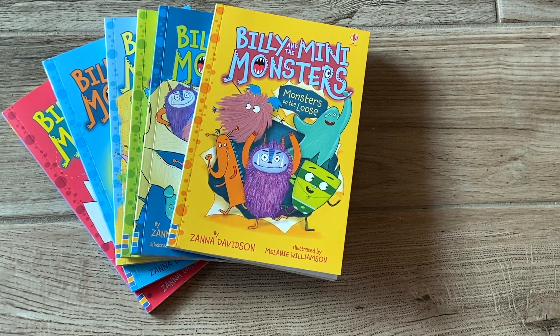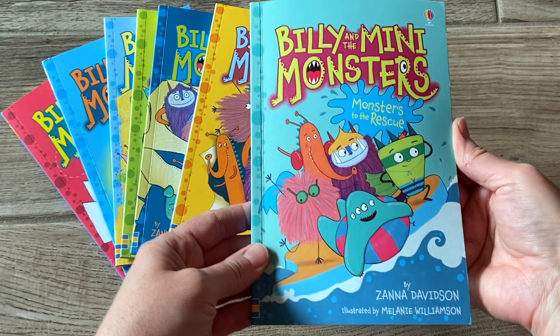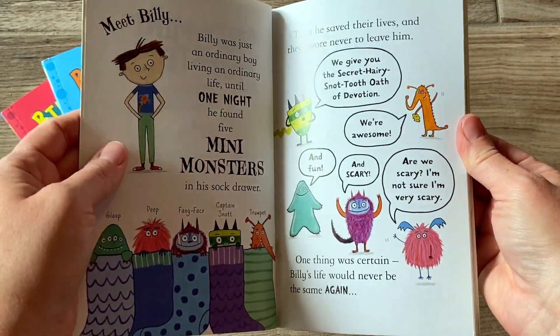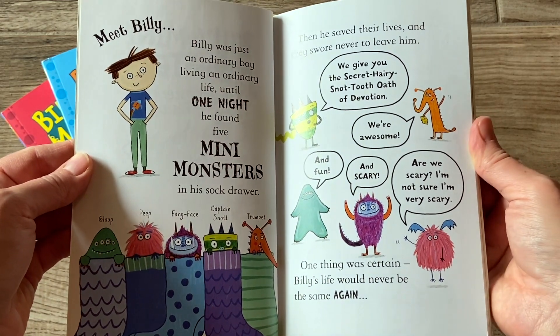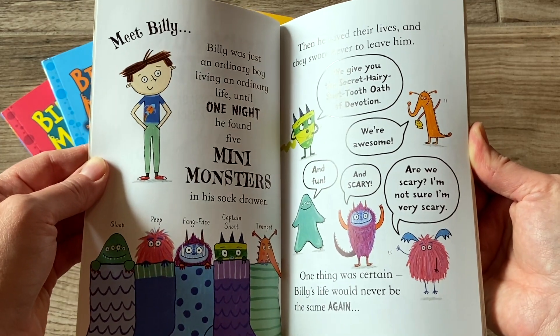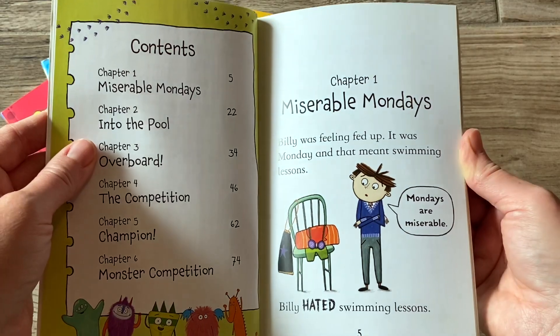Billy and the Mini Monsters is a really cute chapter book series that is very much in the style of graphic novels. It doesn't matter which order you read these books in, and the premise of each story is that there are five little monsters that Billy finds in his sock drawer, and he saves their lives, and so they pledge their loyalty to him. In each book, they get into all these different types of situations.